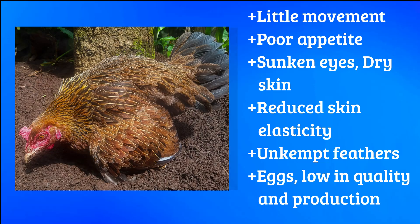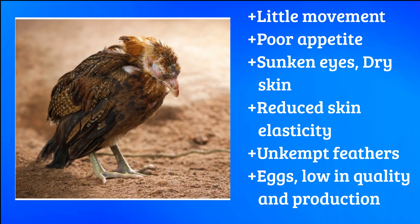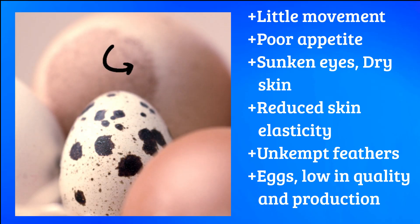She has sunken eyes, dry skin, and reduced skin elasticity, indicating dehydration. Perhaps her feathers are ruffled and unkempt as well. And in the case of an adult hen, you've noticed a drop in egg production or poor egg quality, including thin-shelled or misshapen eggs.